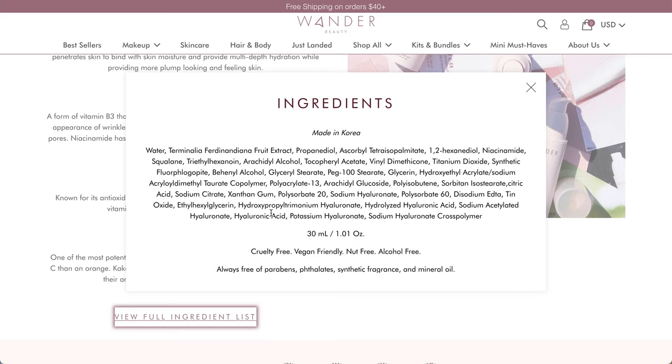This one does not have a ton of extracts, so personally I'm happy to see that. It has 30 mls or 1.01 ounces. It's cruelty-free, vegan-friendly, nut-free, alcohol-free, and free of parabens, phthalates, synthetic fragrance, and mineral oil.